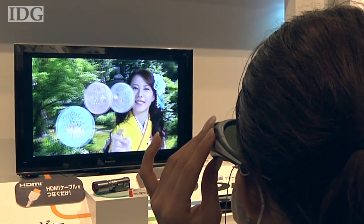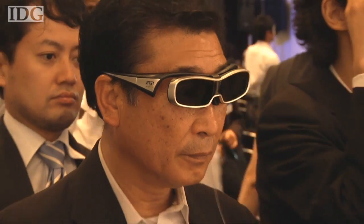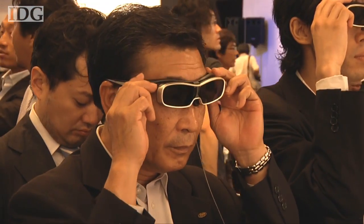Video recorded on the camcorders can be viewed on a 3D television, where it's expanded to compensate for the side-by-side recording method and takes up the entire screen.